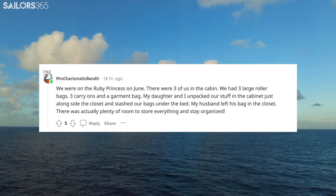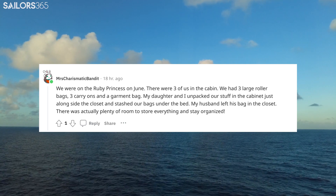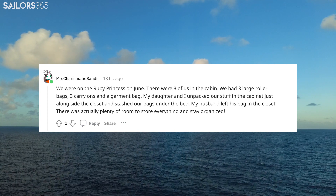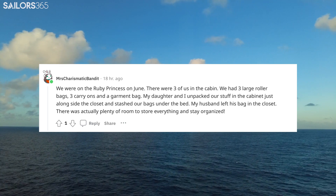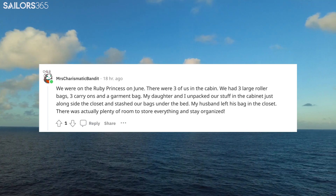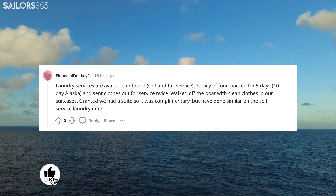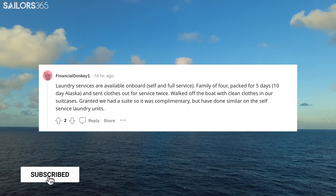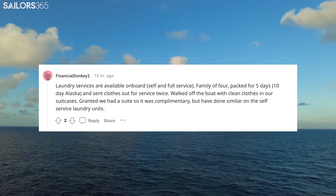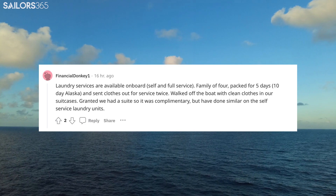We were on the Ruby Princess in June. There were three of us in the cabin — three large roller bags, three carry-ons, and a garment bag. My daughter and I unpacked in the cabinet alongside the closet and stashed our bags under the bed. My husband left his bag in the closet. There was actually plenty of room to store everything and stay organized. Laundry services are available on board, both self and full service. A family of four packed for five days on a ten-day Alaska cruise and sent clothes out for service twice, walking off the boat with clean clothes in their suitcases. We had a suite so it was complimentary, but have done similar on the self-service laundry units.